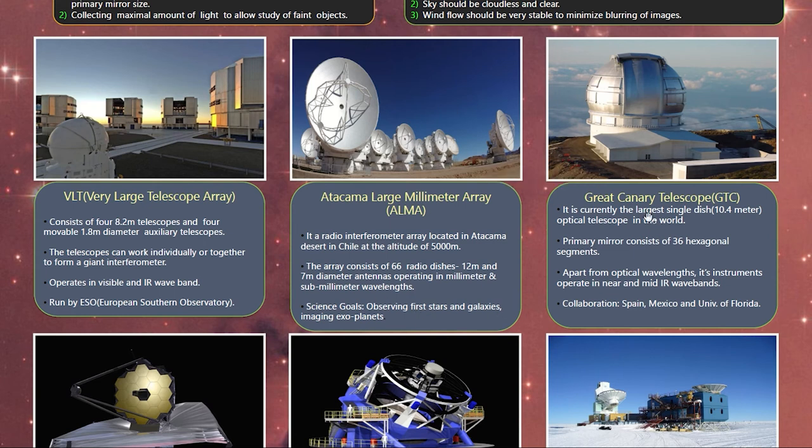The Gran Telescopio Canarias, which is 10.4 meters in diameter, has 36 hexagonal segments in its primary mirror and observes in optical as well as near-infrared wavelength regions. This telescope is operated through a collaboration between Spain, Mexico, and the University of Florida.